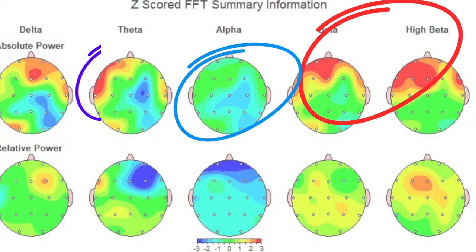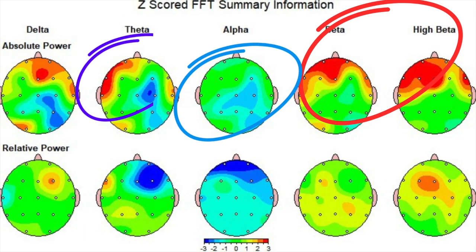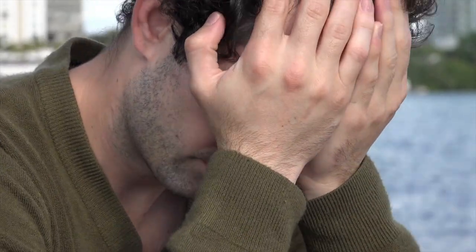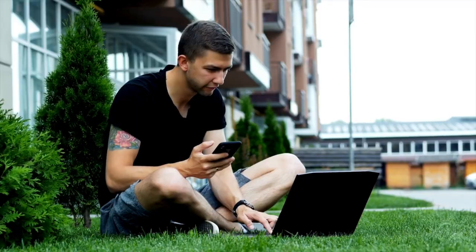What we can see in Jamie's head maps here is excessive beta and high beta in the frontal cortex — classic overstimulation. He has reduced alpha power, poor recovery, and resting state asymmetry in frontal and temporal regions, linked to mood instability and poor regulation. Jamie's brain was acting like it was in crisis, just non-stop, and the source was chronic digital stimulation.